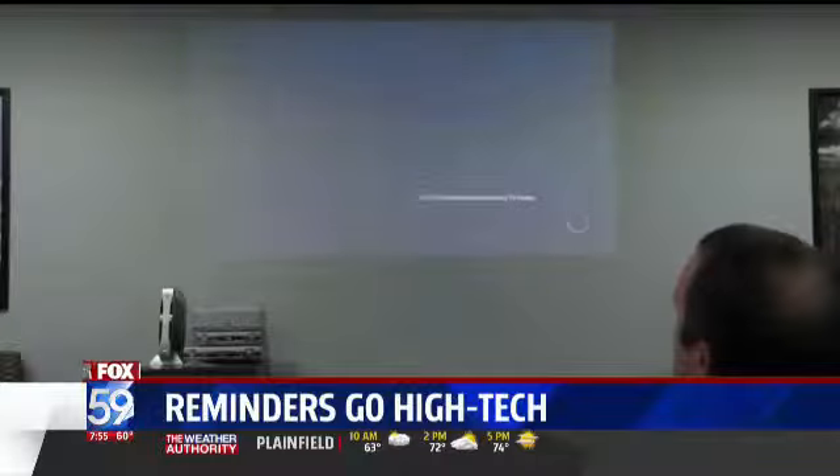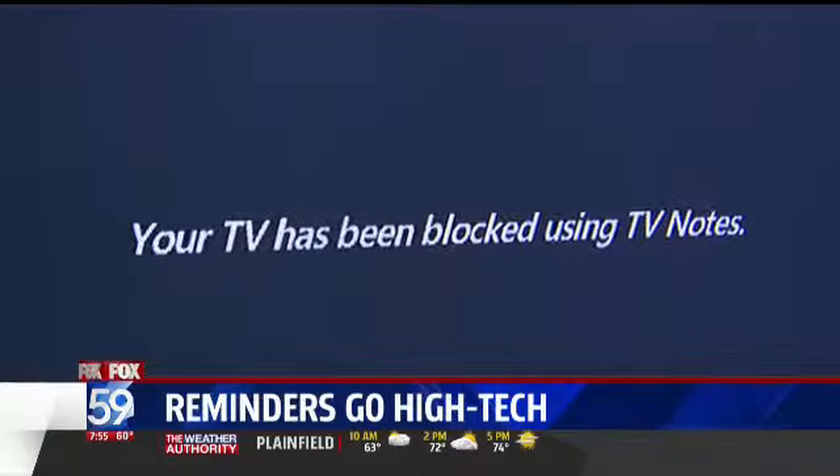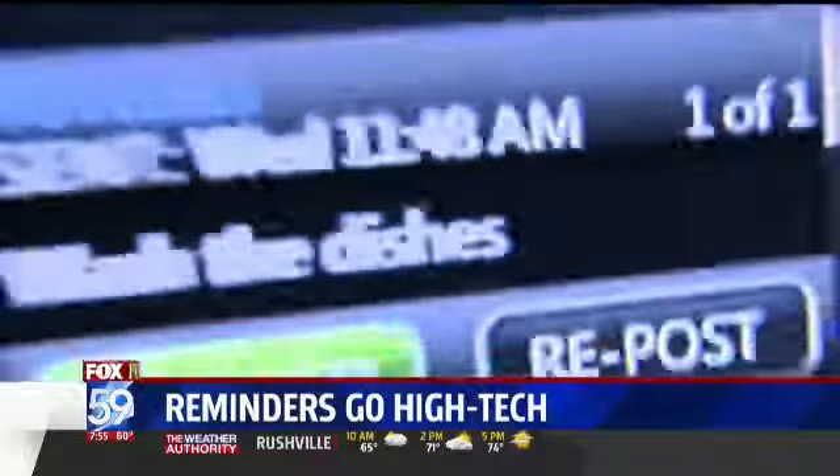That's pretty cool. If you really want to get their attention, you need to use the blockout feature, which basically shuts the TV down and reminds them it's time to do your homework, kids. They won't be able to watch TV until you give them the code.